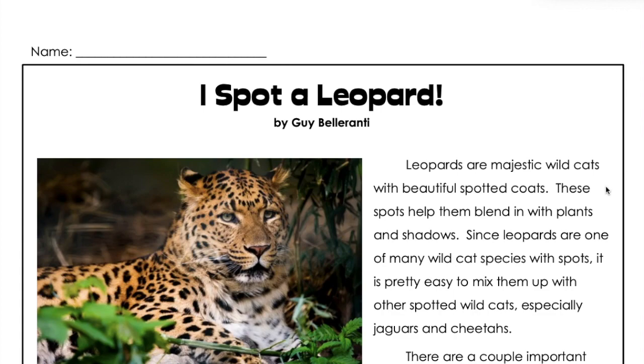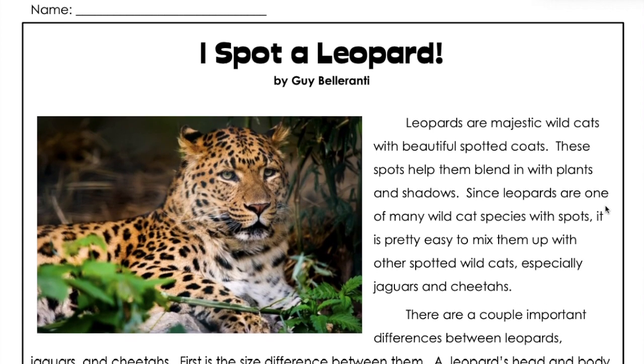These spots help them blend in with plants and shadows. Since leopards are one of many wildcat species with spots, it's pretty easy to mix them up with other spotted wildcats, especially jaguars and cheetahs.